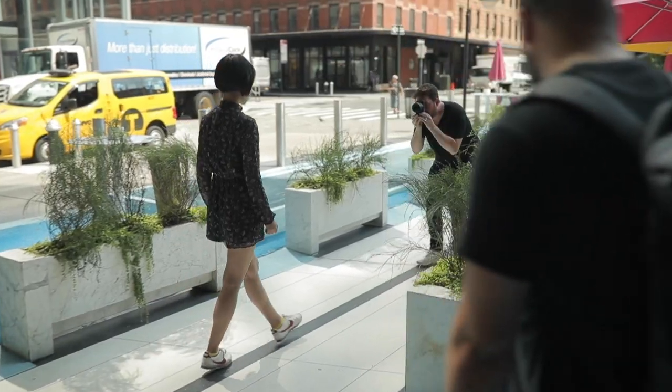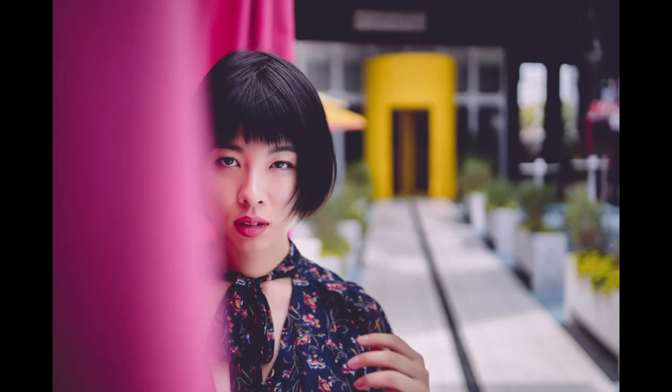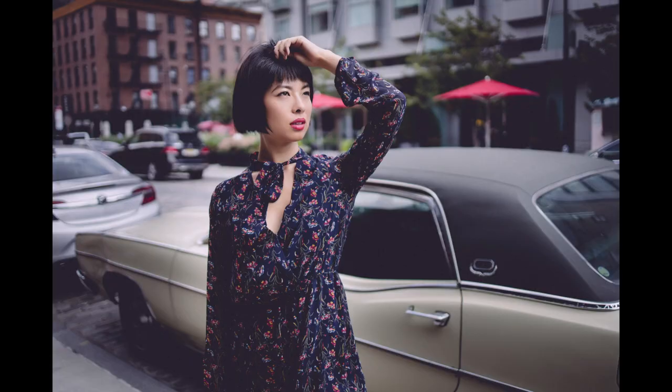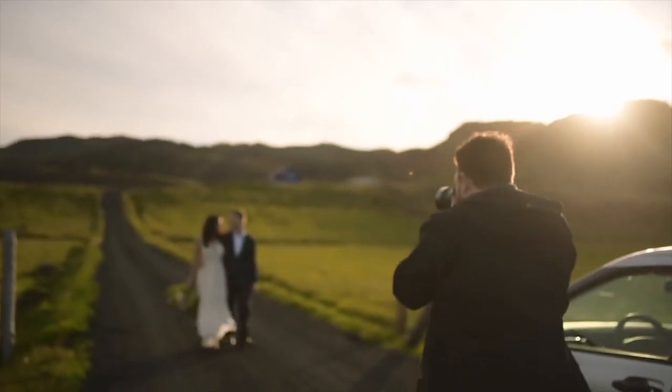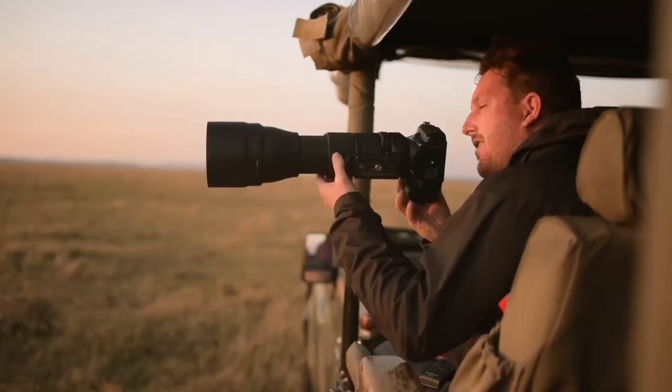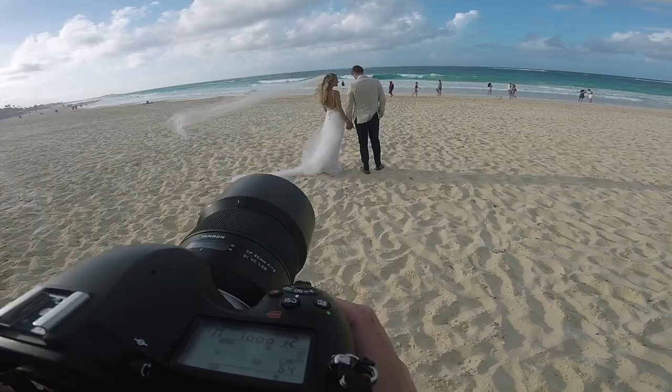Today we're having a bit of fun in New York City — a 10-minute photo challenge, one camera, one lens, no scouting, natural light only. Taylor Jackson, shooting 67 weddings last year. Taylor Jackson, welcome. So Taylor, you are well known in this community and you're an amazing photographer.